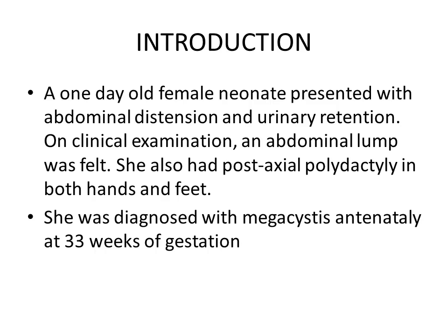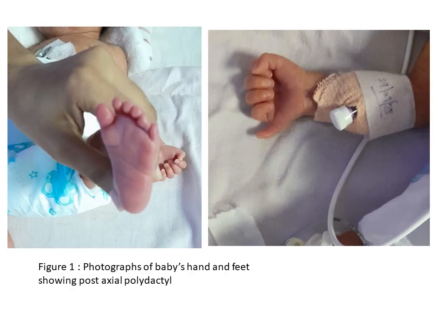A one-day-old female neonate presented with abdominal distension and urinary retention. On clinical examination, an abdominal lump was felt. She also had post-axial polydactyly in both hands and feet. She was diagnosed with megacystis antenatally at 33 weeks of gestation. We can see the photograph of the baby's hand and feet showing post-axial polydactyly.